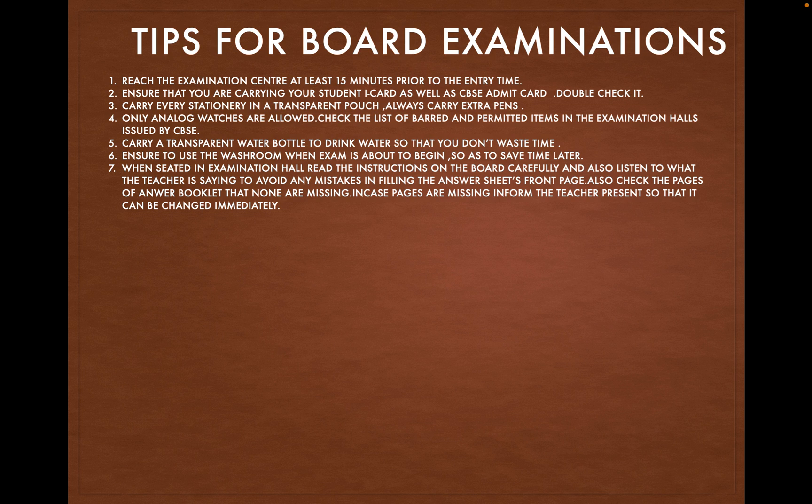When seated in the examination hall, read the instructions on the board carefully and also listen to what the teacher is saying, to avoid any mistakes in filling the answer sheet's front page. Also check the pages of the answer booklet that none are missing. In case pages are missing, inform the teacher present so that it can be changed immediately.